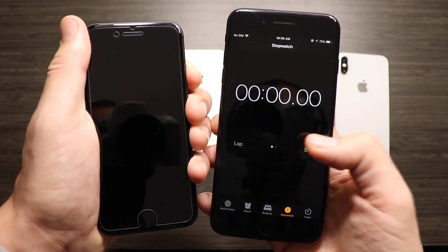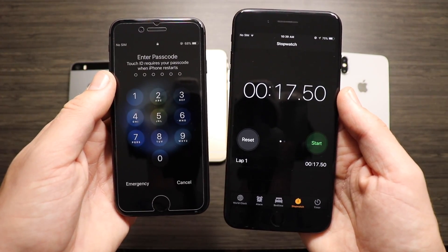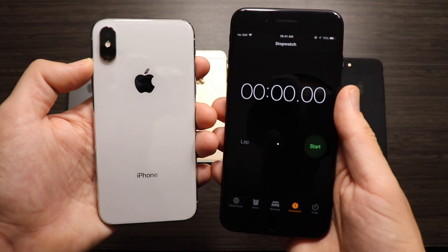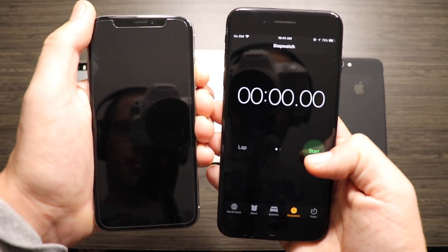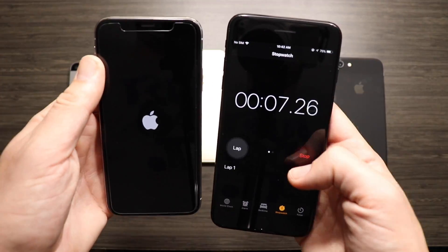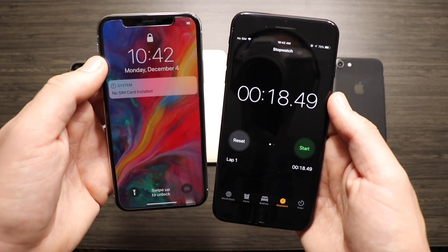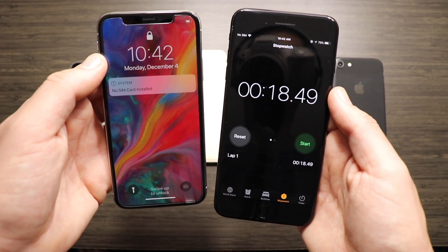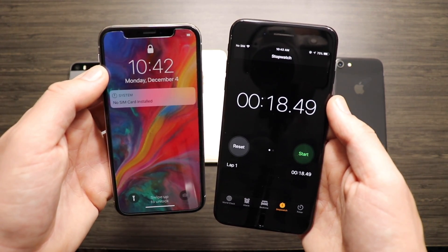Here is the space gray iPhone 8 — let's see what it can do on the boot up. It finishes with right around 17.50 seconds, the fastest iPhone to boot up so far. Can the iPhone 10 beat it? It finishes with 18.49 seconds, making it the second fastest across all these iPhones.